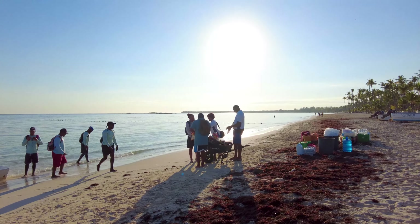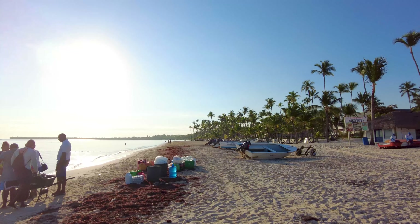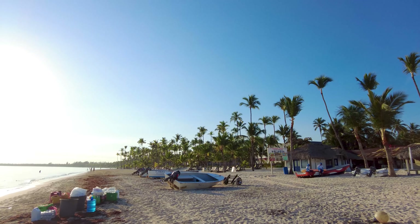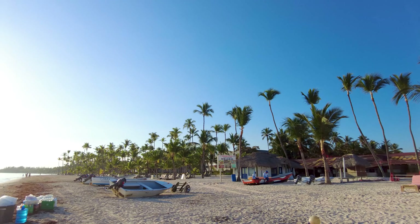They're actually getting ready for the boat party that's gonna happen later. But yeah, look at this beach — it's very beautiful, a very realistic beach, not a hotel setup environment. As you can see, all the fishing boats here as well.